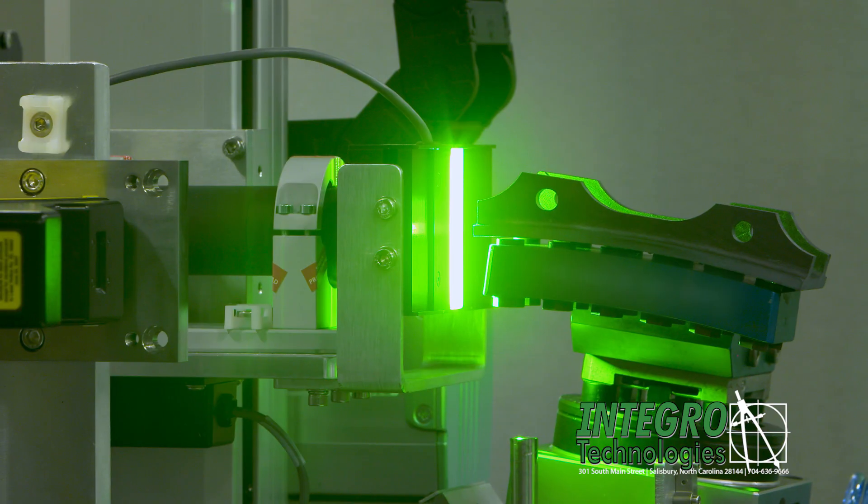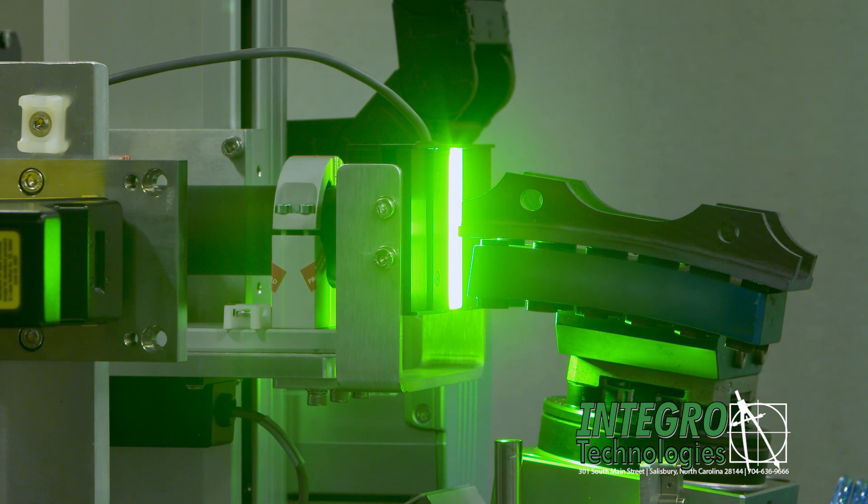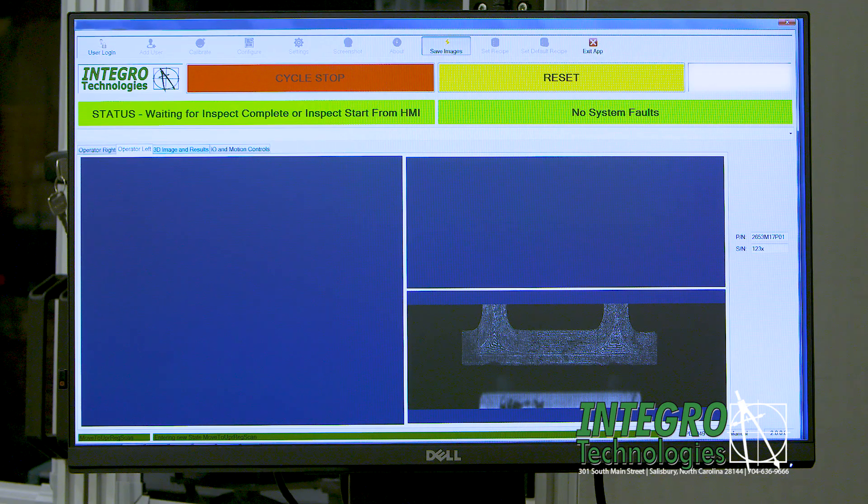Second, feedback from the 3D sensor is used to precisely orient the part face to the high resolution line scan imaging system, and the part is imaged.